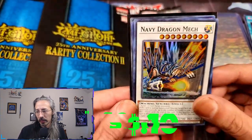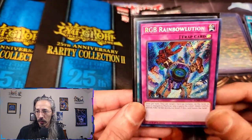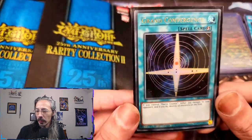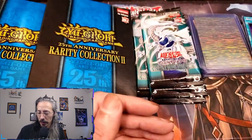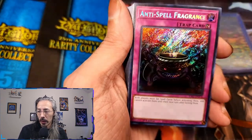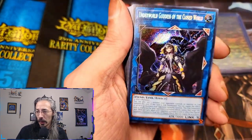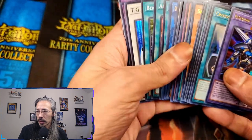First we're going to get into some of the Whatnot stuff — Navy Dragon Mech. Forgot who this came from, but they were sweet enough to include this Lost Art. I think I did two pulls and didn't really get anything, so they said 'you know what, I'm going to give you this Lost Art.' Great, because I want to collect all of the Lost Arts, and that's one way to start. Then there were some Rarity Collection pulls — we have a beautiful Book of Eclipse, Cosmic Cyclone, Red Eyes Dark Dragoon, which I need in as high a rarity as possible. Lovely Anti-Spell Fragrance, Cross-Out Designator, Silent Magician, Underworld Goddess. We're going to stop at the ultras because you're going to see a lot of these cards here in just a second anyway.